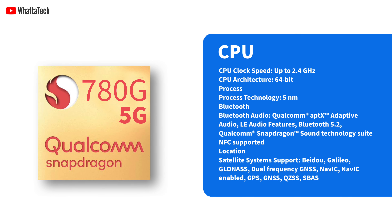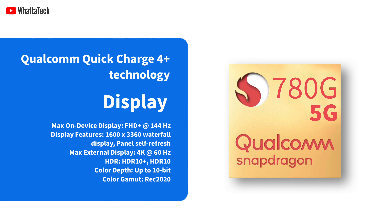Specs-wise, the Snapdragon 780G 5G features 6 Kyro 670 cores that claim to deliver up to 40% performance increase over its predecessor. It will also support Qualcomm's Quick Charge 4 Plus technology and is fully compatible with Full HD Plus displays at up to 144Hz refresh rate. It can also offer up to 10-bit color depth, HDR10 and HDR10 Plus.